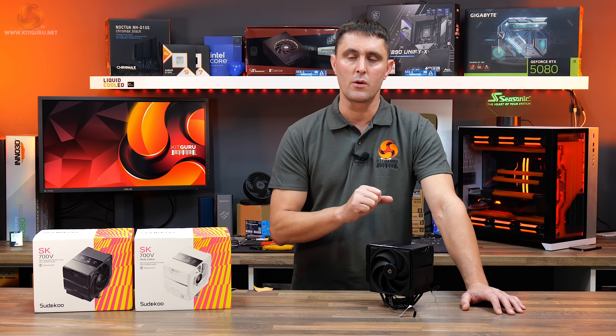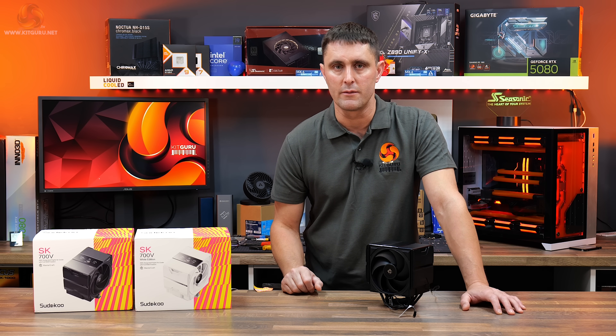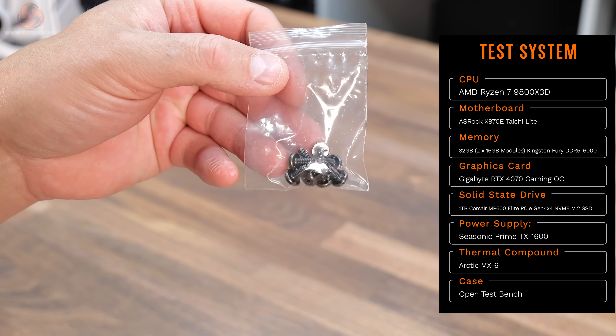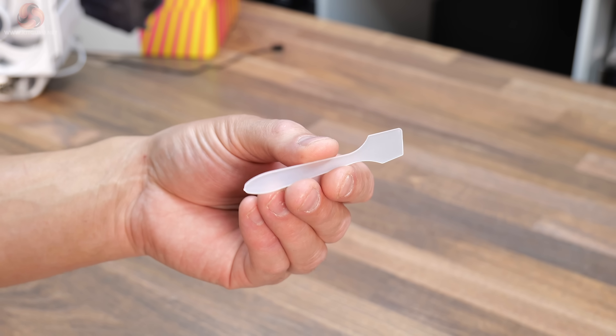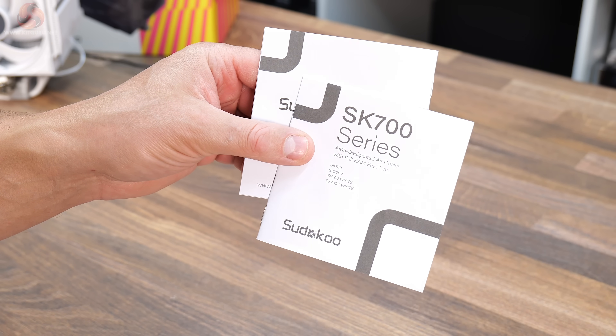Let's take a look at what's included with the cooler, check out the installation process, and see how this cooler performs. Included with the cooler is an AMD AM5 installation mounting frame, mounting frame screws, a long reach screwdriver, a tube of thermal compound, a thermal compound spreading tool, a grease cleaning cloth, and a user guide and installation manual.